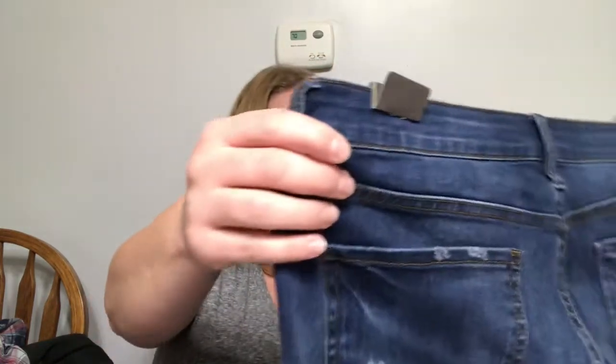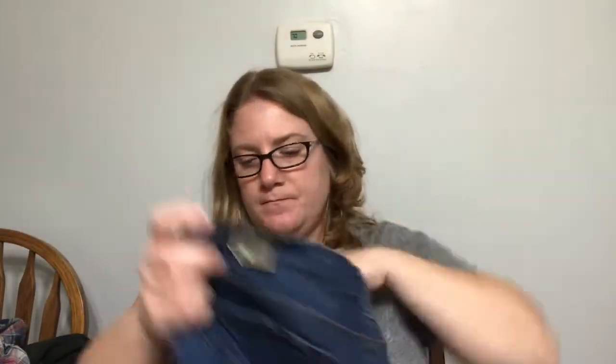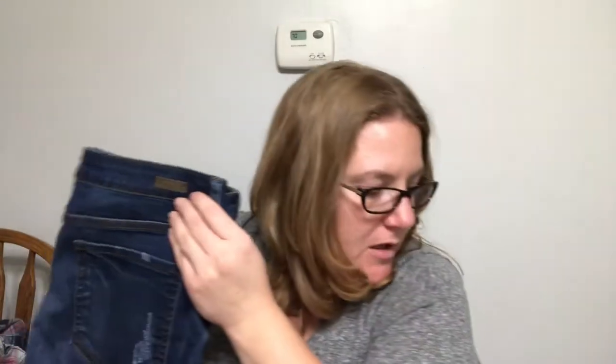And last but not least is a pair of size 12 Catherine Boyfriend Jeans in dark wash. They're $89. They have a little bit of distressing on them. I really like the cuff on the jeans, so these may be a contender. I'll try everything on and let you guys know what I think — let me know what you think in the comments below.